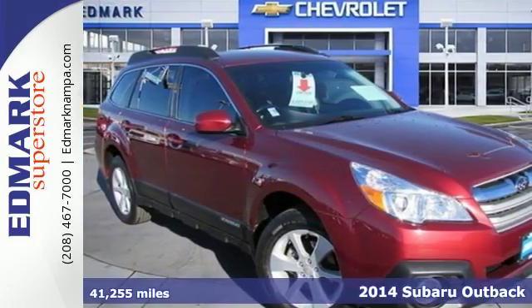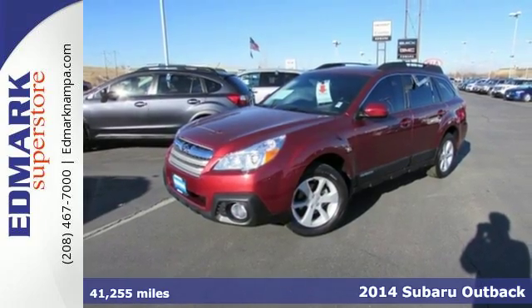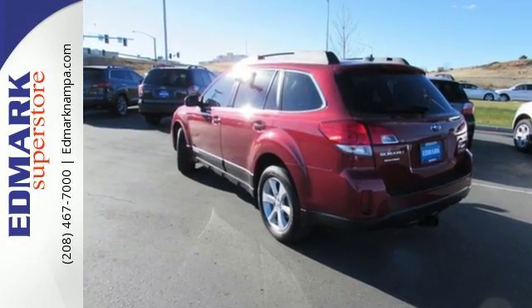Here's a 2014 Subaru Outback. This Outback has been cleverly designed for all the right reasons. Enjoy the latest in technology with symmetrical all-wheel drive, remote keyless entry and the Subaru Boxer engine.